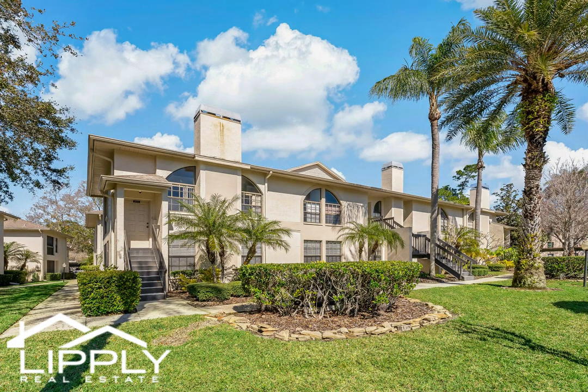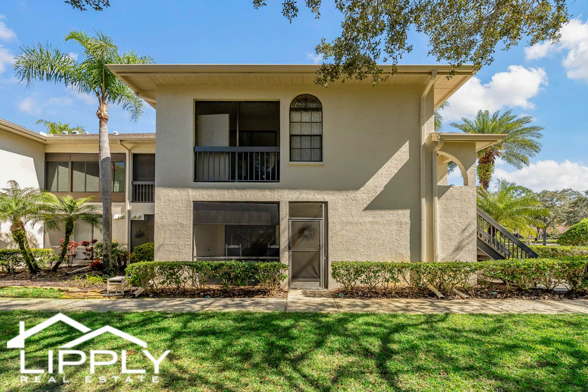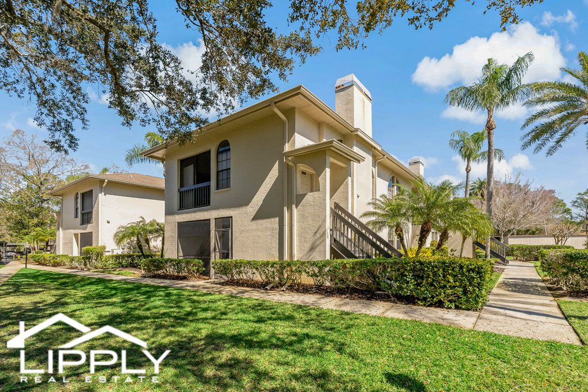Welcome to your dream home in the heart of the coveted Farrell Park community in Palm Harbor. This immaculate and updated ground floor, two-bedroom, two-bathroom condo is being sold fully furnished and is ready for new owners.